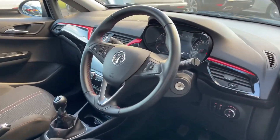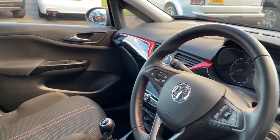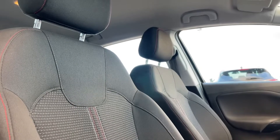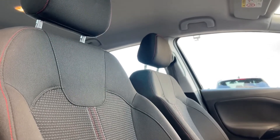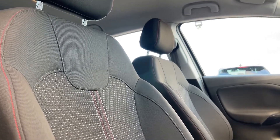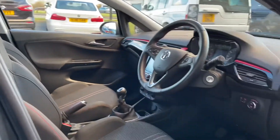Going into your interior, you will be able to see that black piano trim with a red finish running across your dashboard. And just like in the rear seats, you have got the full black cloth seating with that dynamic red stitching running down the center again, really bringing all the little details of this car together.